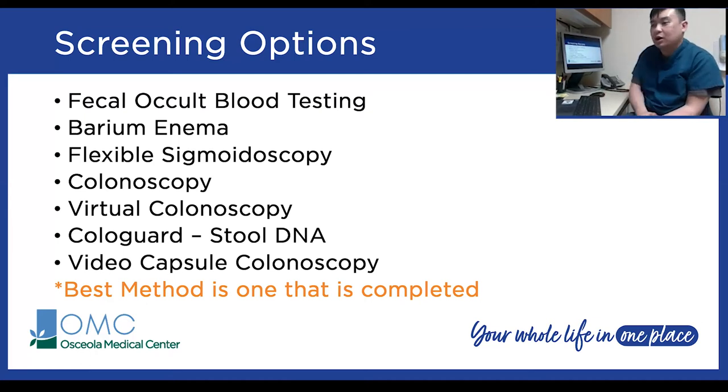Now let's talk about the actual tests — probably the biggest part of this presentation. Here are the various methods for colorectal cancer screening. This is not a full comprehensive list, but it covers the most common tests offered in the United States. No matter which one you end up choosing, the best method is one that actually gets completed. Even though certain options are recommended above others, it doesn't really matter as long as you get screened.